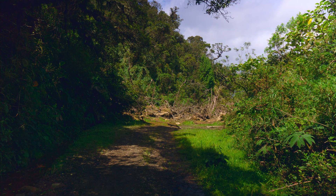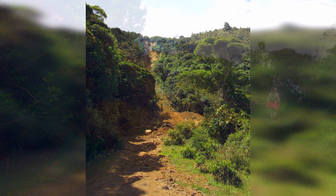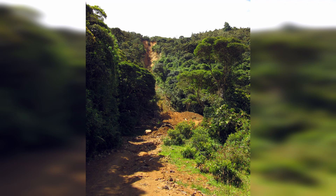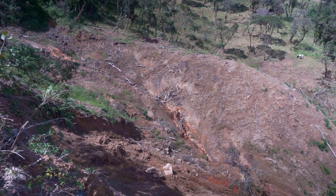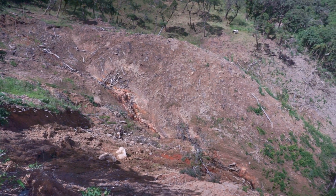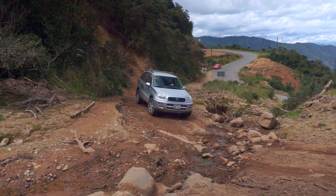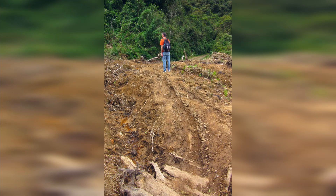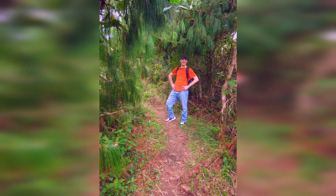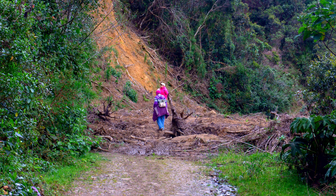Heavy rains earlier in the year caused a number of landslides all along the route — some are worse than others. The largest began near the top of the mountain and continued all the way down onto the highway and beyond. It was in fact one of these landslides that you can see us crossing at the beginning of this video. Despite this, it is possible to walk or ride a motorcycle around or over all of these obstructions — just use caution and watch for falling debris.